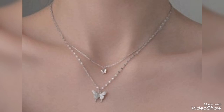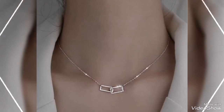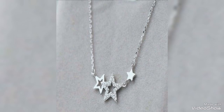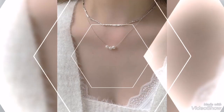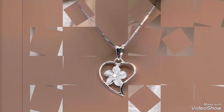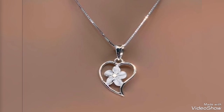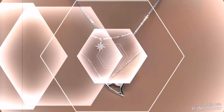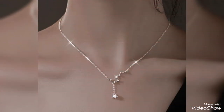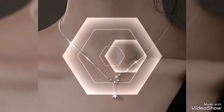Assalamualaikum friends, welcome back to my channel Glamour Girl. How are you all? I hope you all are fine and always be happy, inshallah. Today's video is related to stylish and beautiful silver pendant design ideas for girls and women. I am showing you silver pendant locket delicate lightweight design ideas, so you can collect your choice.